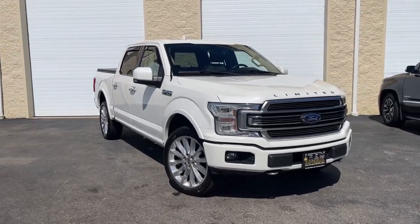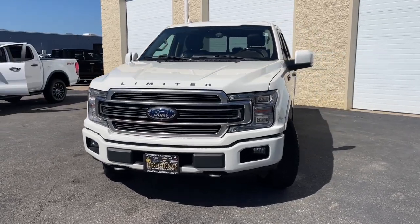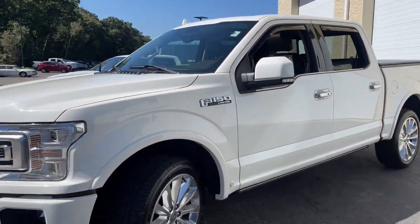Get acquainted with the 2020 Ford F-150. This rugged F-150 is ready for work, off-roading, or a little R&R.